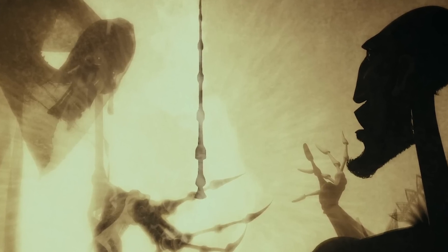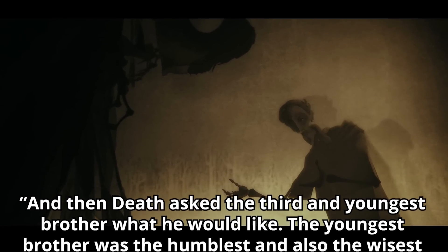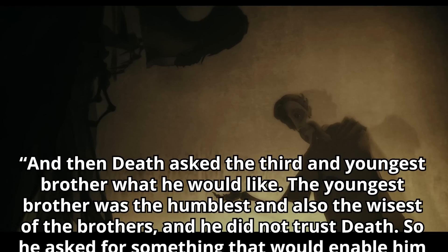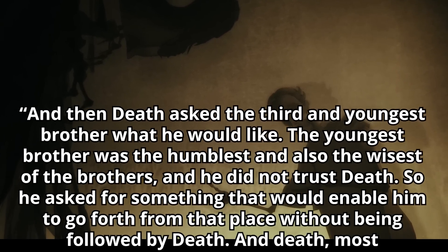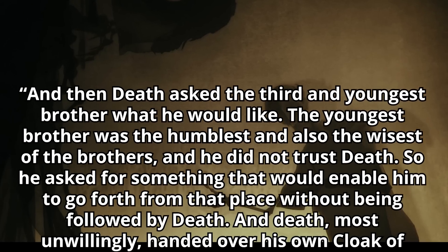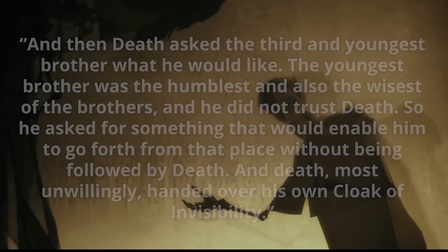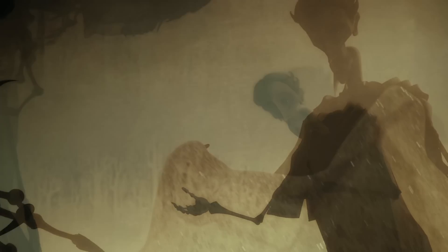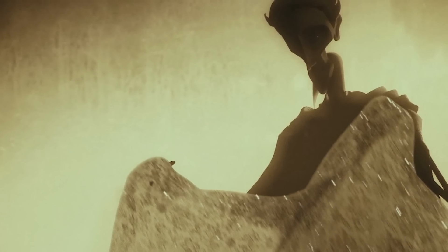From the Tale of Three Brothers: "Death asked the third and youngest brother what he would like. The youngest brother was the humblest and also the wisest of the brothers, and he did not trust death. So he asked for something that would enable him to go forth from that place without being followed by death, and death, most unwillingly, handed over his own cloak of invisibility." Choosing the cloak allowed this third brother to live out the rest of his days in peace, secure in the fact that death could not find him, and gave Ignotus the opportunity to pass the cloak on to his descendants.